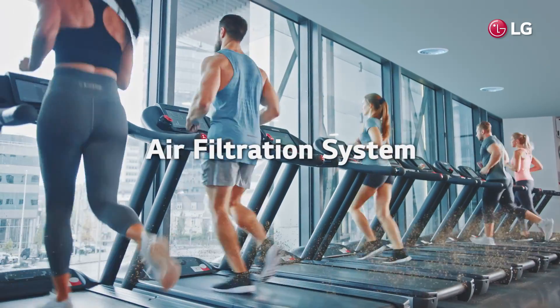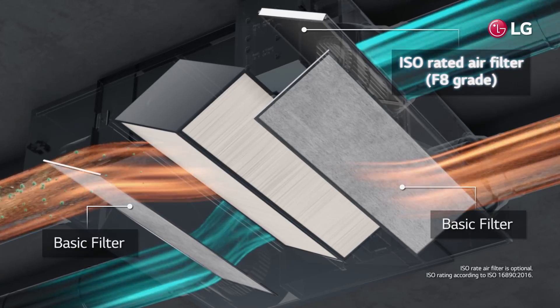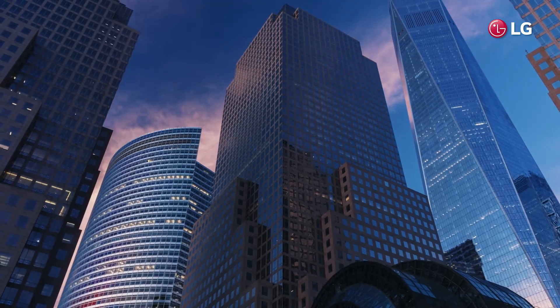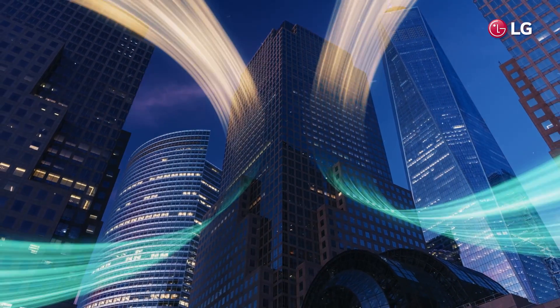In addition, application of LG ERV air filters prevents fine dust from getting indoors. Filtered air is supplied indoors while polluted indoor air is removed. Experience clean and fresh indoor air with the LG ERV Ventilation Solution.